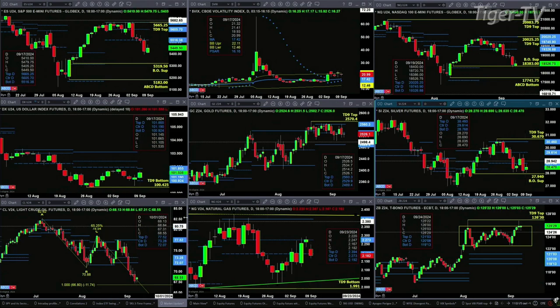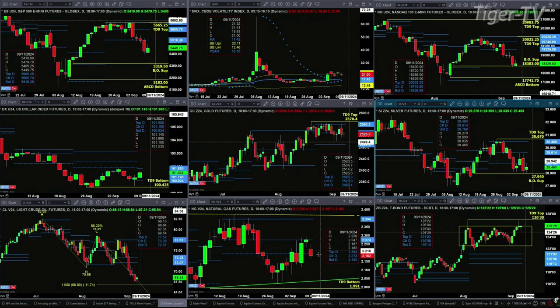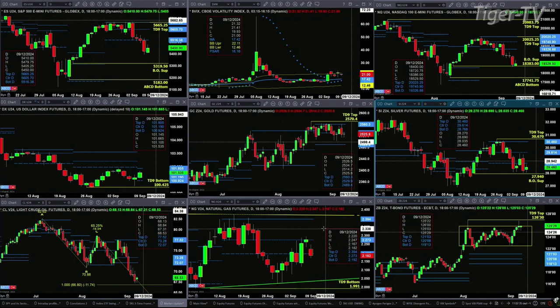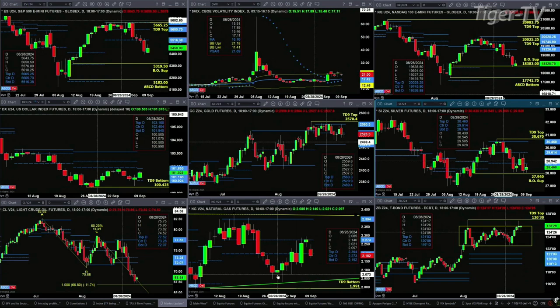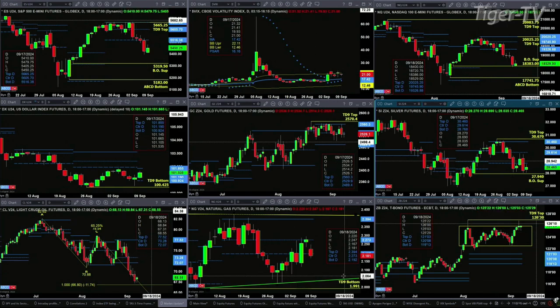Light crude needs a bullish reversal candle to confirm a buy-the-dip pattern. Natural gas is pulling back and is right now trading at low-profile support. That level is 2.192. If we close below that, we likely at least target the high from August 28th. And inside the 30-year Treasury, just a sideways consolidation that remains in effect.